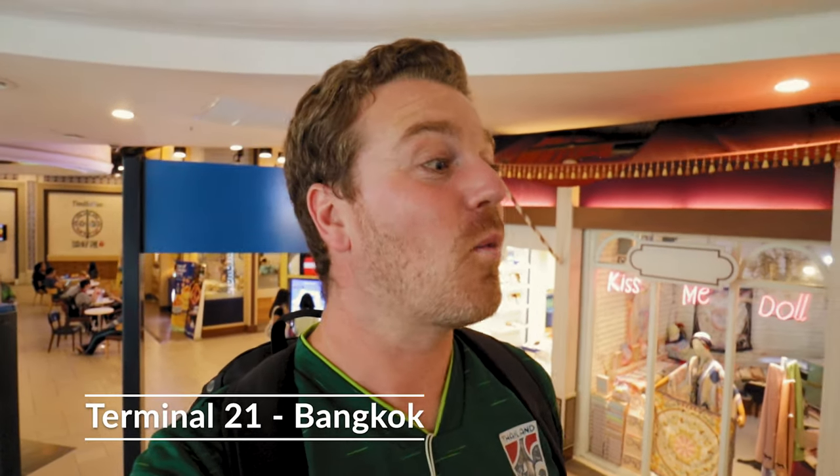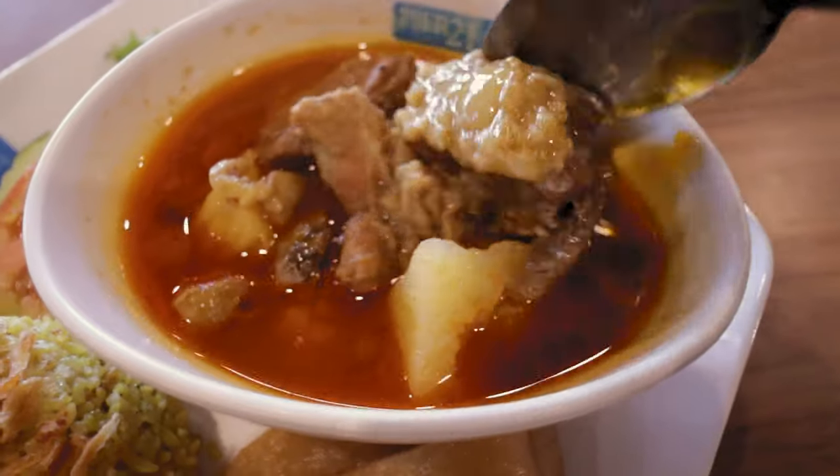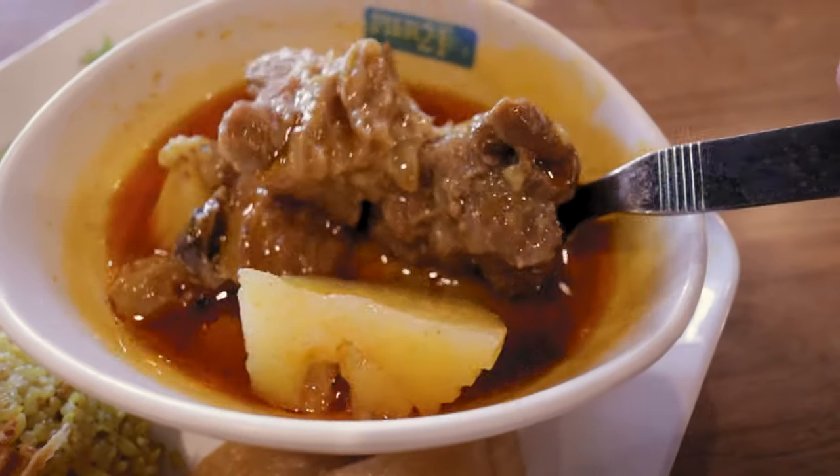I've made it to Terminal 21, which I would say is the most popular food court for tourists. Not necessarily my favorite, but you can find some good food here. The concept of this shopping mall is quite cool — each level is based in a different country, so it's themed, essentially.